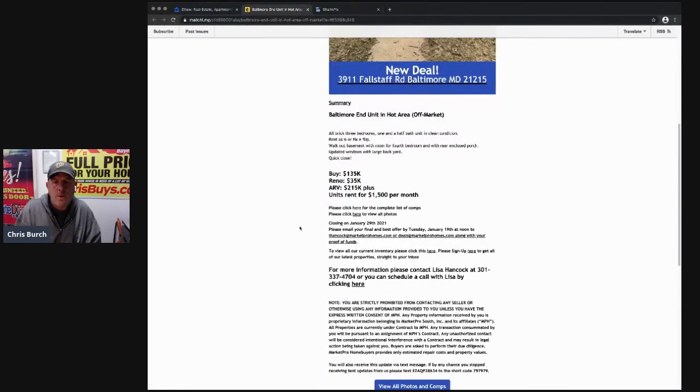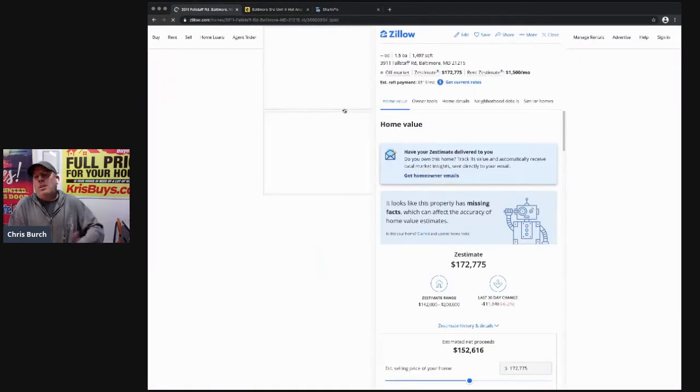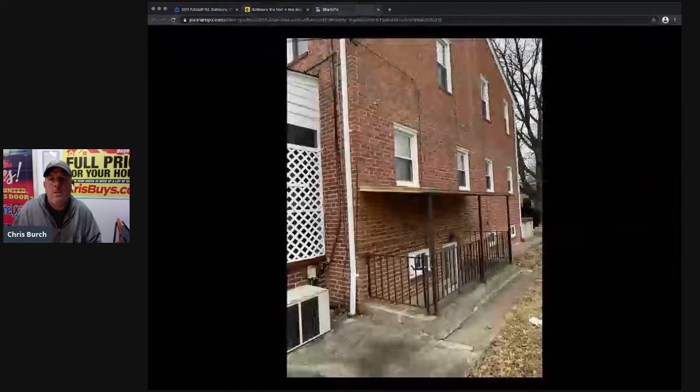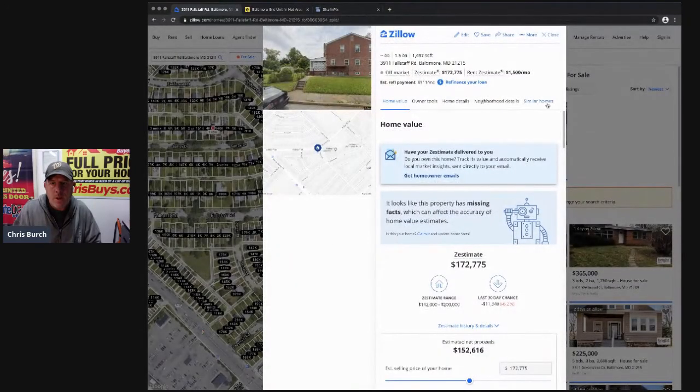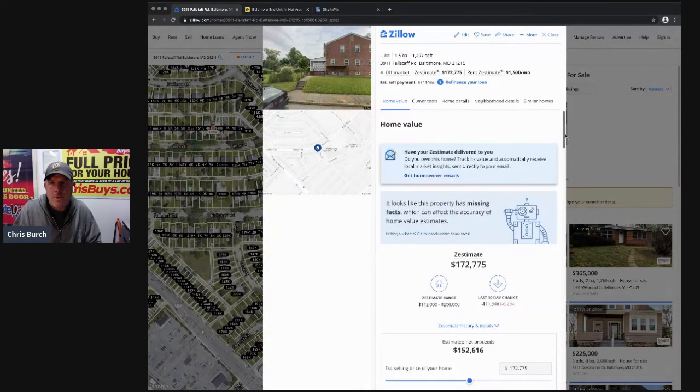So we do our numbers here at $135k. This is a free way to do this — you don't need a whole lot of fancy software. I'm going to copy the address out and go on Zillow. I use Zillow sometimes, Redfin sometimes. A lot of realtors will tell you it's not accurate, but it is accurate if you're looking for comparables. Zillow's estimate is $172,000 and they were saying $215k — I'm not mad at that. A free way to analyze your deals is in Zillow.